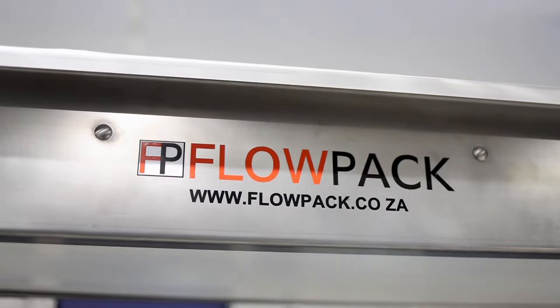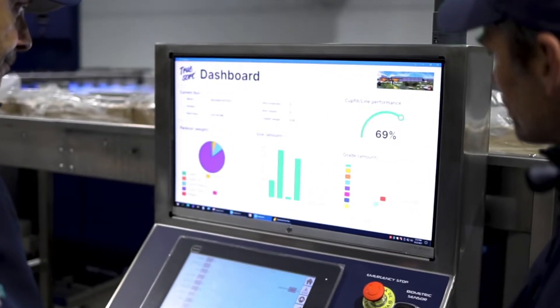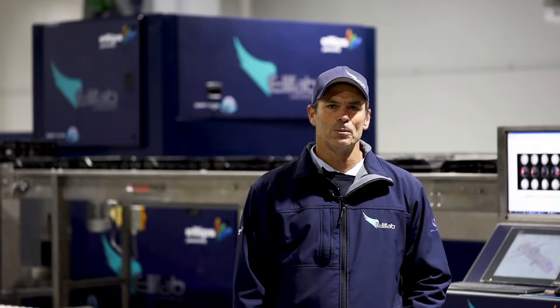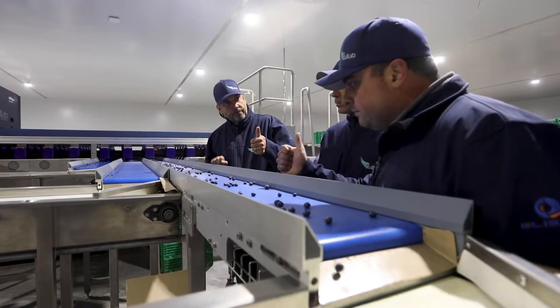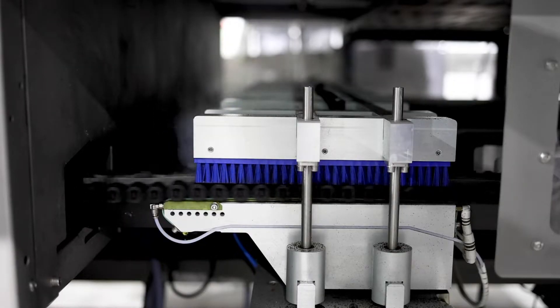I'm Rory Cole from Flowpack Systems, South Africa. We are the Elifab agents in Southern Africa. Elifab was an obvious choice for us because of the volume throughput that it gives us, and because of the very gentle handling of the fruit. As a small fruit grader, Elifab definitely sets itself apart through the soft handling of the fruit, the attention to detail, and the ease of cleaning of the machine.